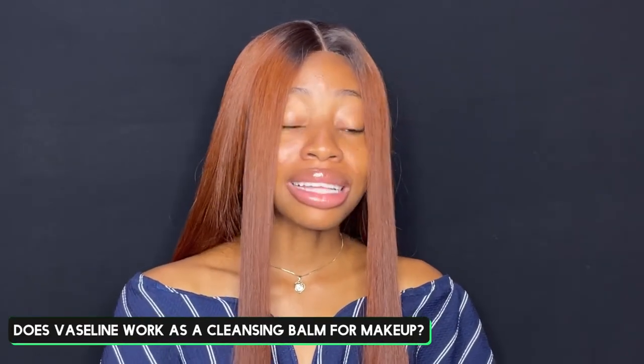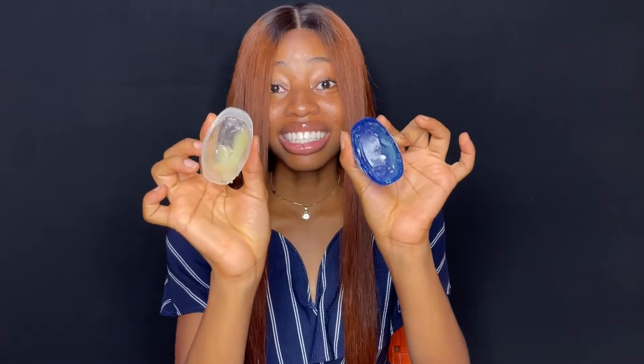Does Vaseline work really well as a cleansing balm to remove makeup? Hell yes! That's what I use to remove my makeup — that's why you see this Vaseline is finished, because I use it to remove my makeup. What I do is I wet my face, take the Vaseline, massage it into my hands and use it to melt off the makeup. Then I take a makeup wipe or a towel to clean it off, then go on to wash my face with my cleanser. So definitely you can use Vaseline as a cleansing balm.